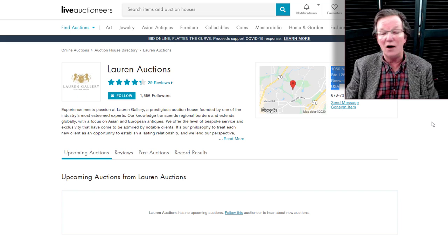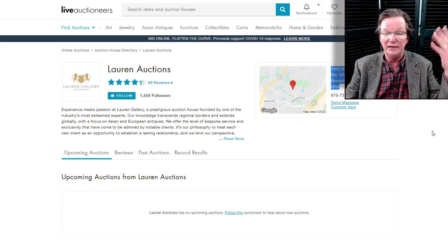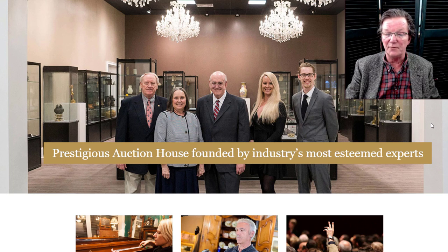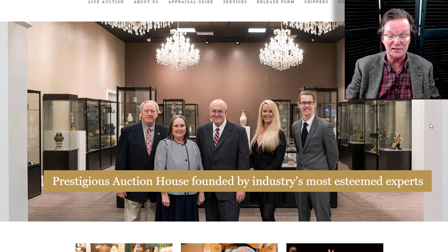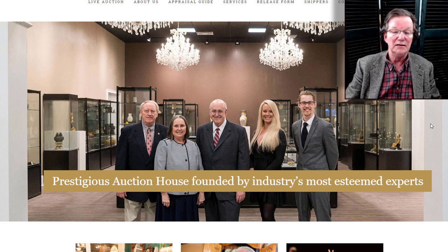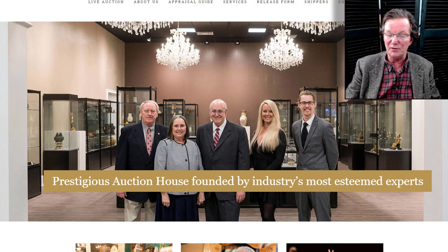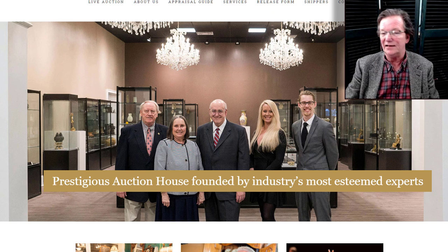I thought maybe another auction house had sprouted up next door with a different name. We did a little more digging. This is the Lauren Auction Gallery, described as a prestigious auction house founded by the industry's most esteemed experts — they apparently don't have a proofreader. I remember looking into this site early on, trying to find who their experts are. They don't list the name of a single person on the site, and they don't even have their auction license number posted, which is required by law.